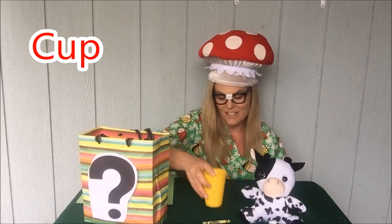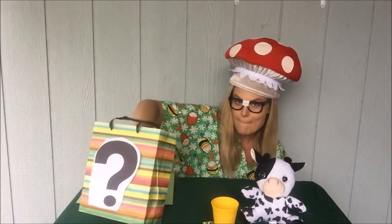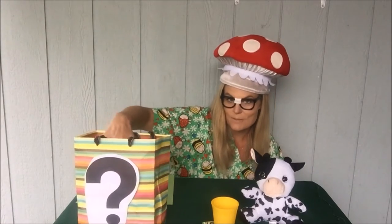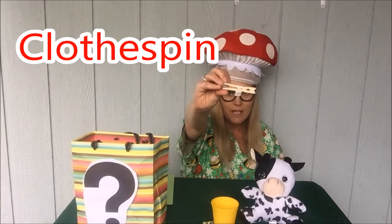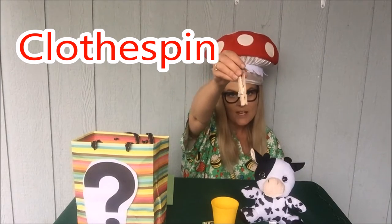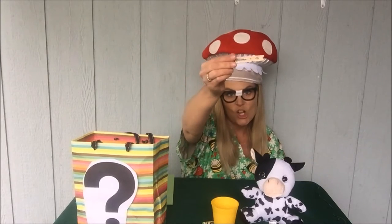These are a lot of great things that start with the letter C. We've got two more mystery bag things. This is called a c-c-clothespin. Have you ever seen one of these before? You can hang up things with them. They can keep bags of things closed and fresh. That's a clothespin.